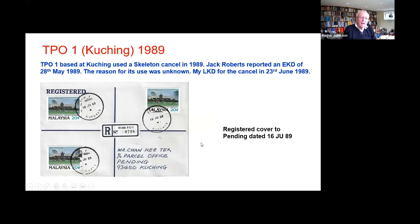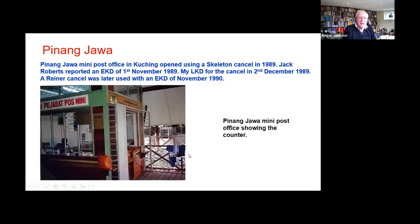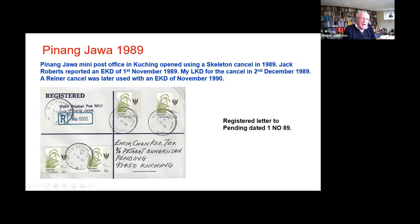TPO 1: there was no explanation, but something had gone wrong with the existing TPO 1 canceller. Again we get Mobile Post Office number one — the one is an I rather than a proper numeral. Pinang Jawa mini post office — a couple of views. Kampong Pinang Jawa 1989, and this was used when it opened prior to the arrival of a Reiner canceller.